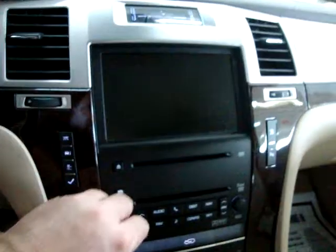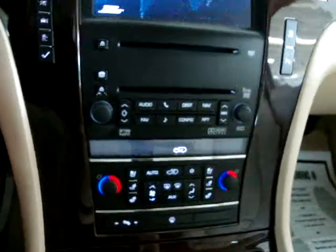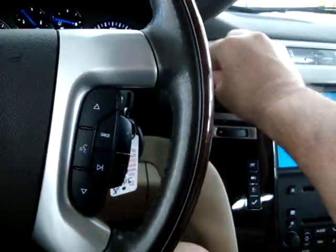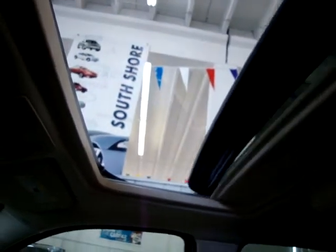Let's get the car started and get the AC going. Let's get the moonroof open so we can get a little better lighting in here for the video. It's a one-touch moonroof, which means you don't have to hold the switch for it to open. It is a glass moonroof — it is tinted — but it also has a hard cover you slide manually that blocks out the sun completely.